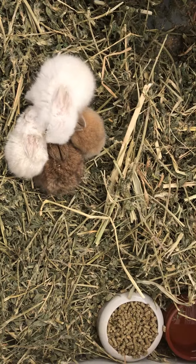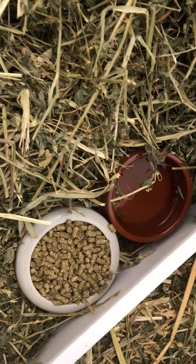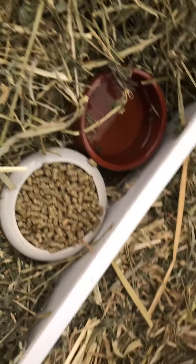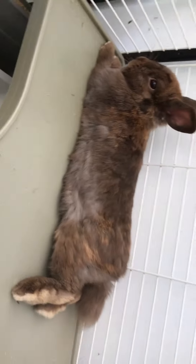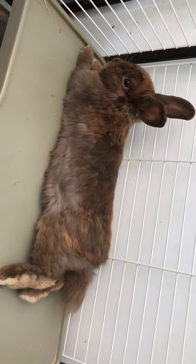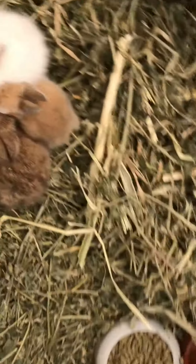We've given them food and water right down low in small dishes so they don't drown in the water. That's Mummy's litter tray there, and there she is sitting up on the shelf. Her name is Kia — she's a beautiful girl and she's done a good job with these awesome little babies.